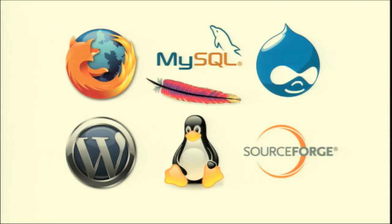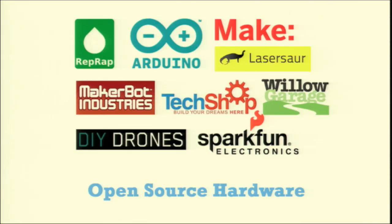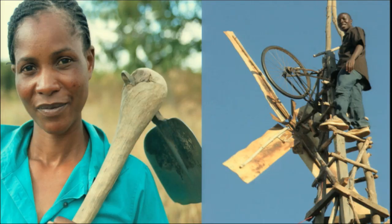We know that open source has succeeded with software and tools for managing knowledge and creativity, and the same is beginning to happen with hardware, too. We're focusing on hardware because it's hardware that can change people's lives in such tangible, material ways. If we can lower the barriers to farming, building, manufacturing, then we can unleash massive amounts of human potential.